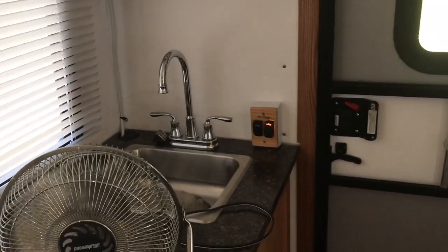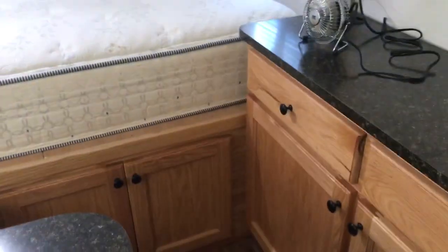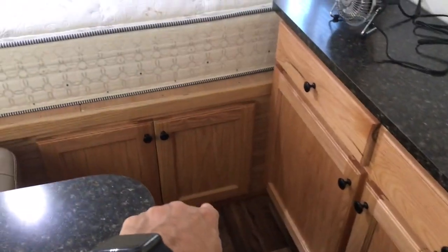And as you can see, there's the air conditioner and the cabinets. A lot of cabinet space — we also have cabinet storage up under the bed.